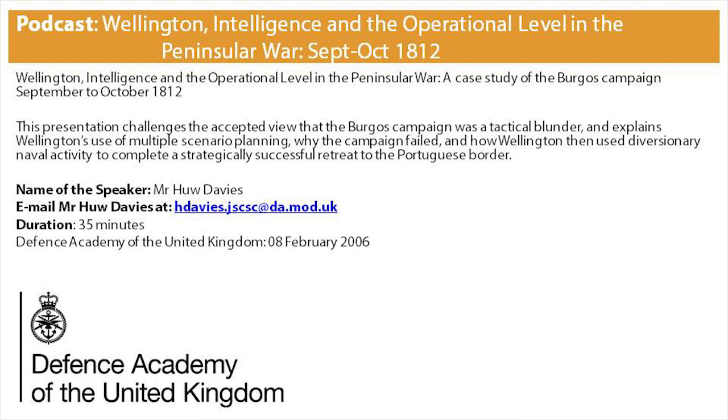Wellington, Intelligence and the Operational Level in the Peninsula War: a case study of the Burgos Campaign, September to October 1812. A 35-minute presentation sponsored by the Defence Studies Department, held at the Cunningham Lecture Theatre in the Joint Services Command Staff College, Shrivenham, on 16th January 2006. The speaker is Mr Hugh Davies, who is a lecturer in Defence Studies at JCSC.